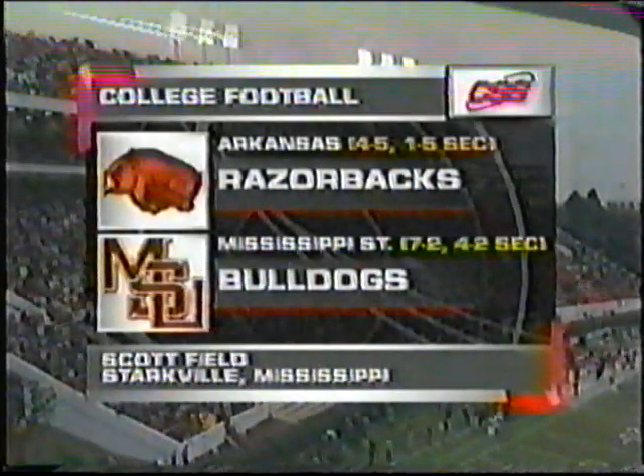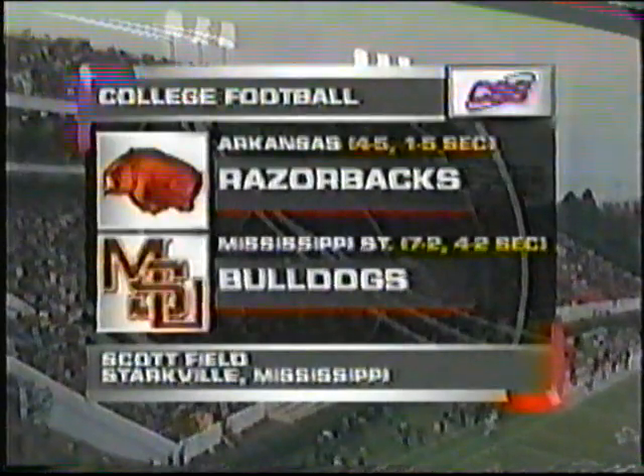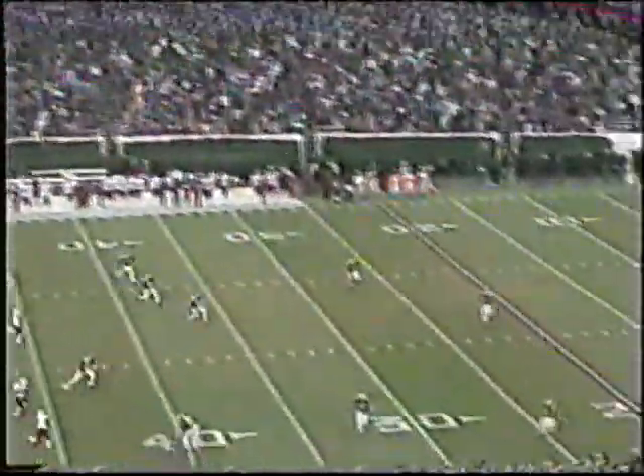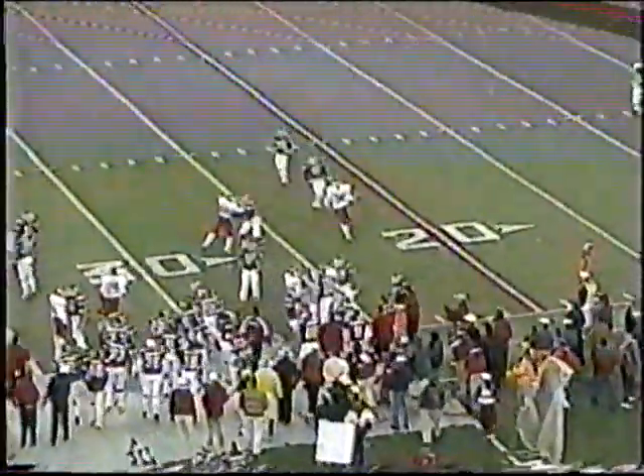It is a great overcast and now we're getting a drizzle of rain falling here at Scott Field at Mississippi State, and Arkansas will play on this cold day. It's been decided by more than 10 points. High short kickoff into the sidelines and out of bounds, and that will take the ball out to the 35.